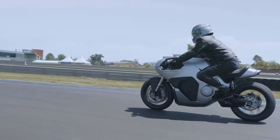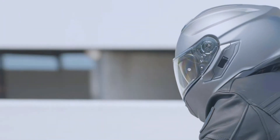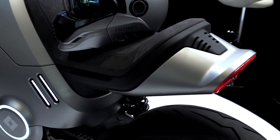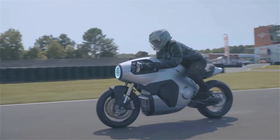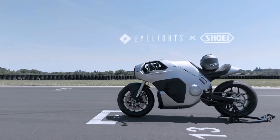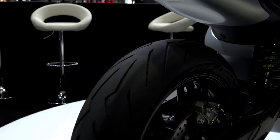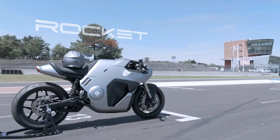The Rocket One channels a cafe racer vibe, with sleek, low-slung handlebars and a body that could only be described as curvy and aerodynamic. The seat is single and scooped in, like it's saying, yeah I know, you're gonna look good sitting on this. And then of course there's that headlamp — it's not just a headlamp, it's an experience. It's so massive it could double as the landing light for a plane. And don't forget the glowing eye lights motif around the foot pegs, because what says high-tech better than glowing foot peg lights?